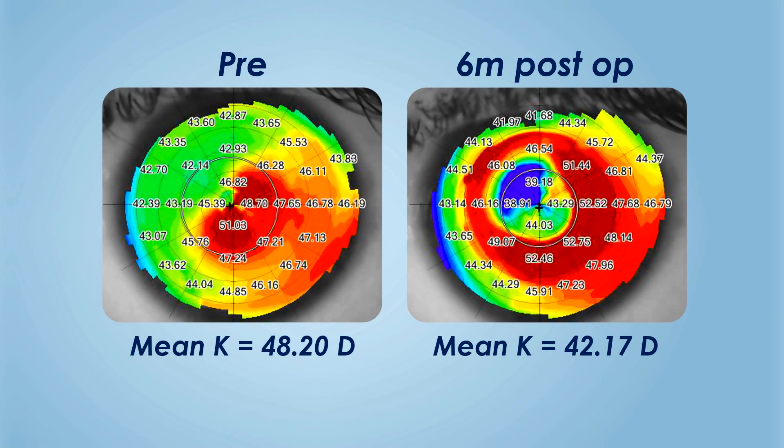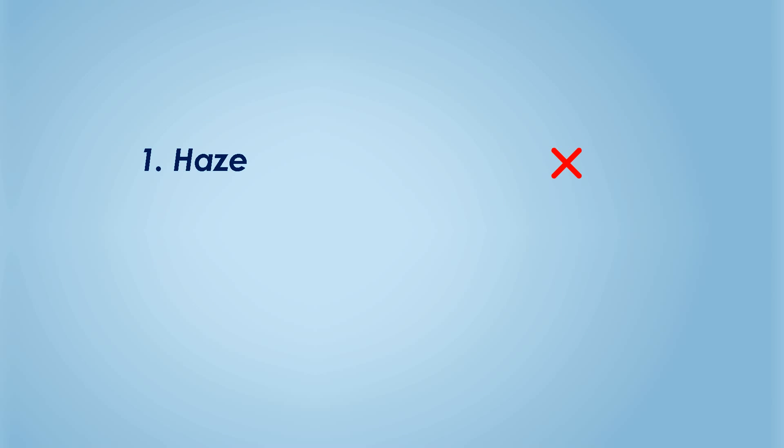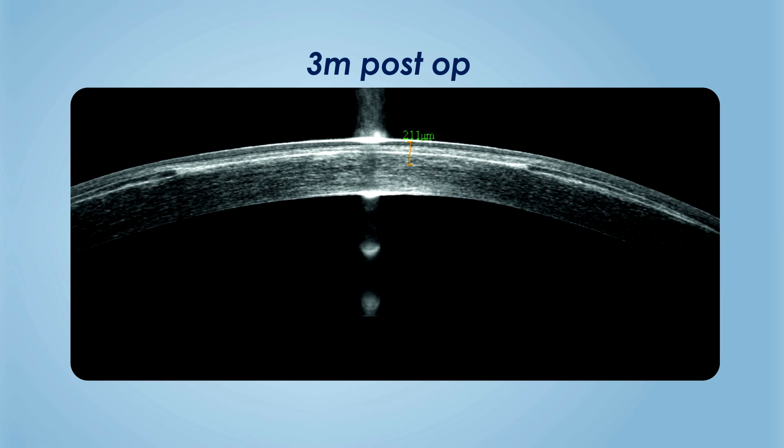In our experience of seven eyes of six patients, there was a reduction in mean keratometry, which also reflected as reduction in astigmatism and improvement in visual acuity. The lenticule remained clear and well-centered in position and did not show any shift with time. Complications such as haze, deep lamellar keratitis, infection, or immunological rejection did not occur at the end of six months follow-up.